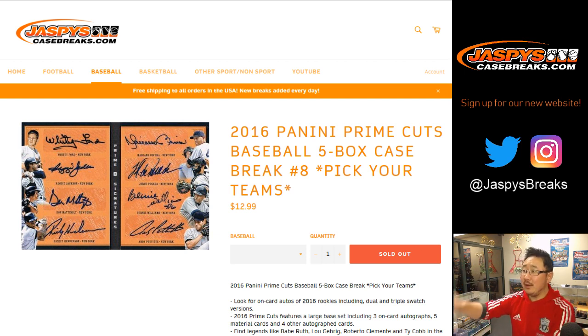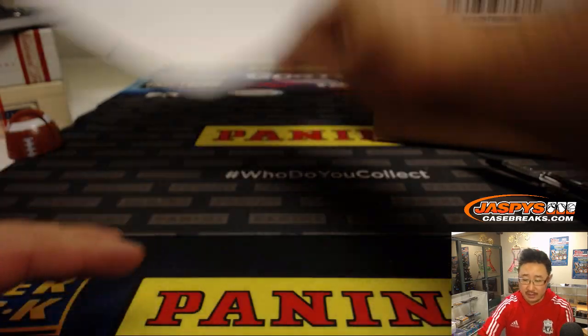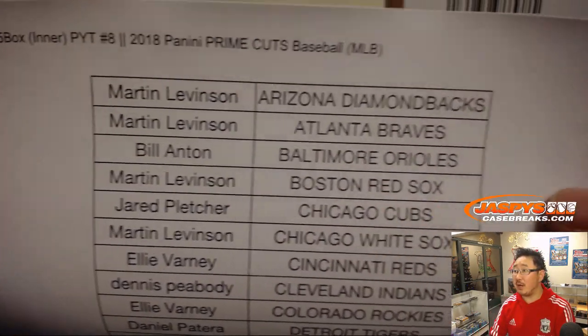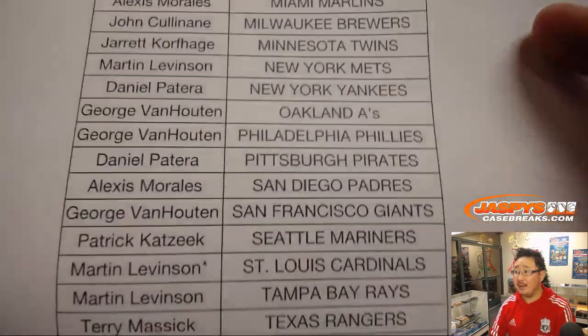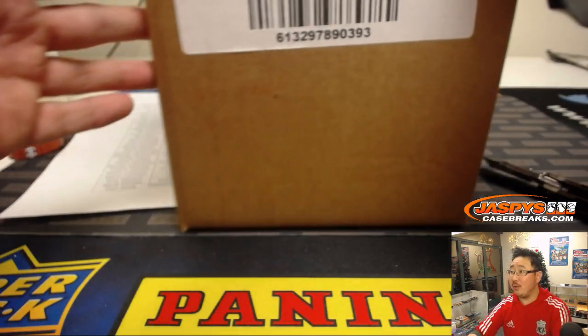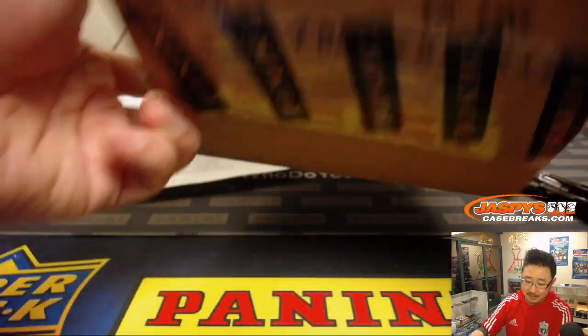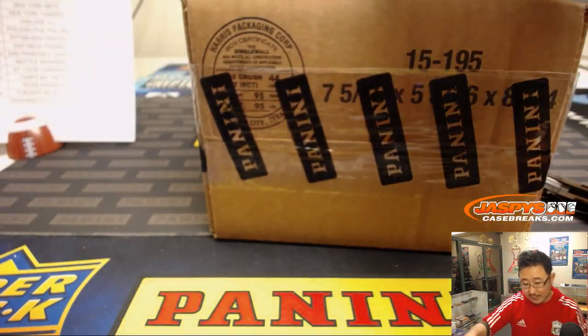Good evening everybody, another five-box inner of 2016 Panini Prime Cuts Baseball. Pick your team, number eight — big thank you to these folks right here for getting into it. On the 29th five-box inner, we did the first half earlier today. There's Marty with that last spot mojo, and I told you that we would do break eight next — and next time is right now. Good luck to everyone, thank you for getting into the action.